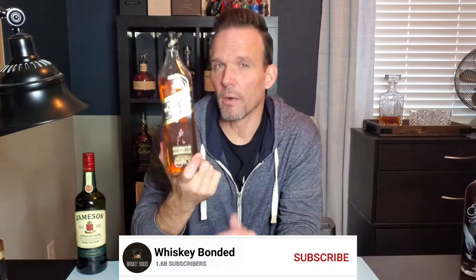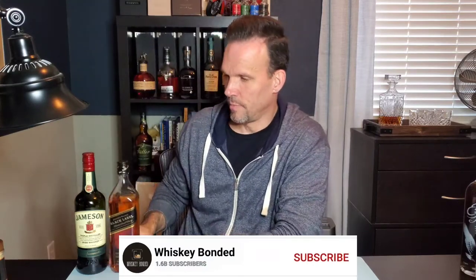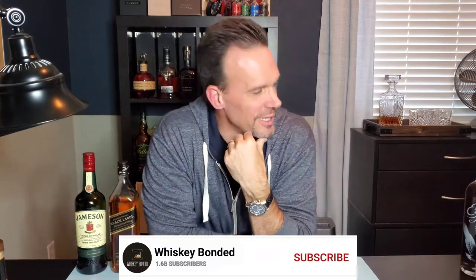That's pretty cheap — significantly less than most Johnnie Walker offerings. A Blue Label is $200, so Johnnie Walker Black is a great value. Now, this is where it gets complicated when you start getting into bourbons — that's where I think it really goes wild with so many choices.